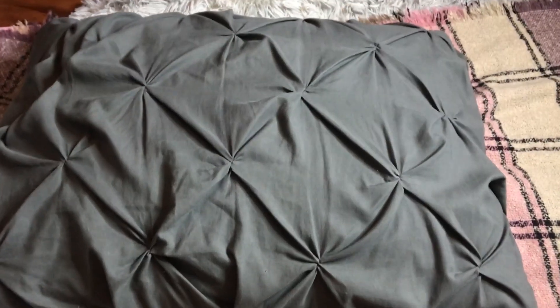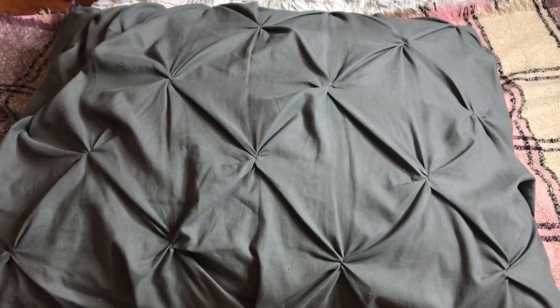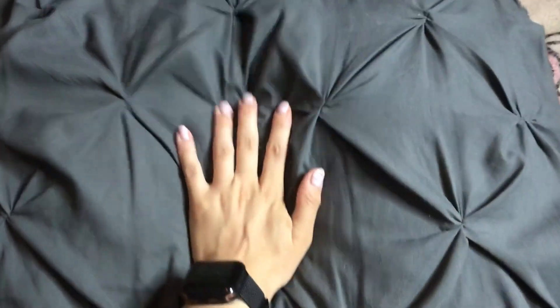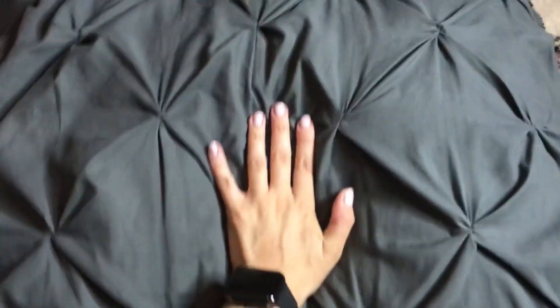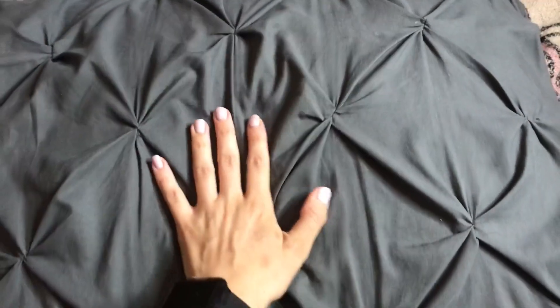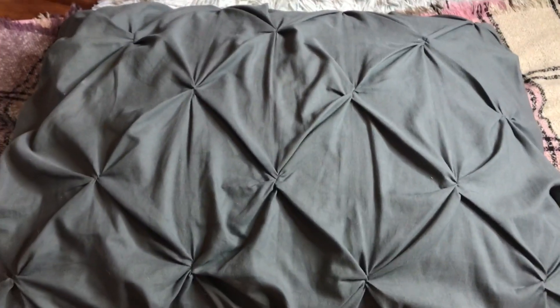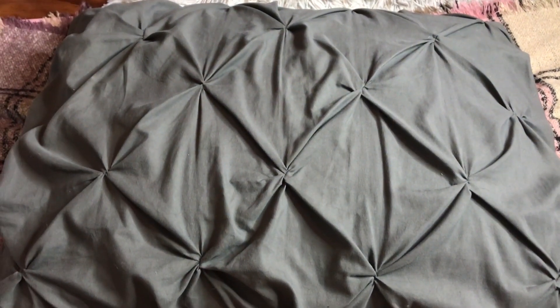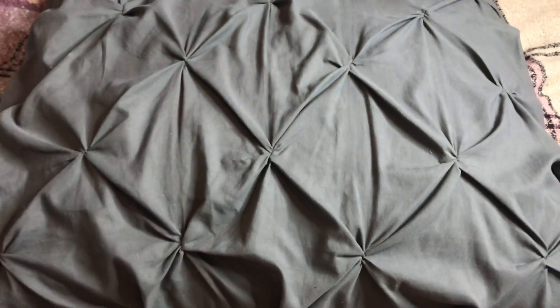Here we have one of my absolute favorite pillows. This is the Lean Cove pillow from Amazon. It is so soft and squishy without being too squishy — it definitely has some good firmness to it. My absolute favorite. I love it because it doesn't have the feathers in it, so you're not going to get poked and pricked throughout the night.